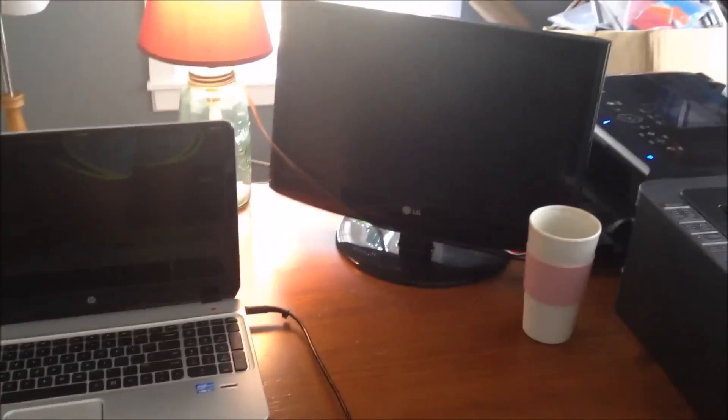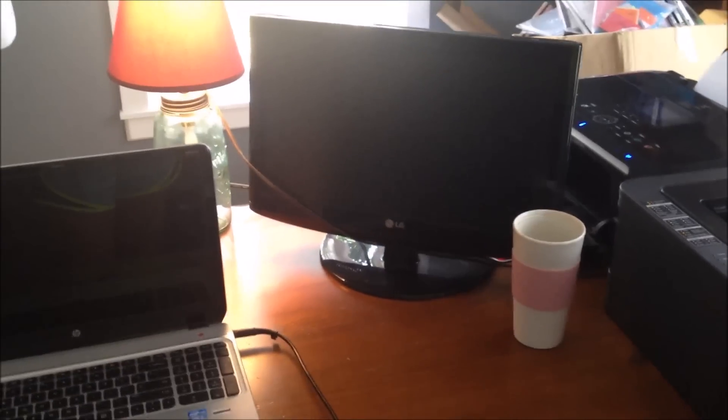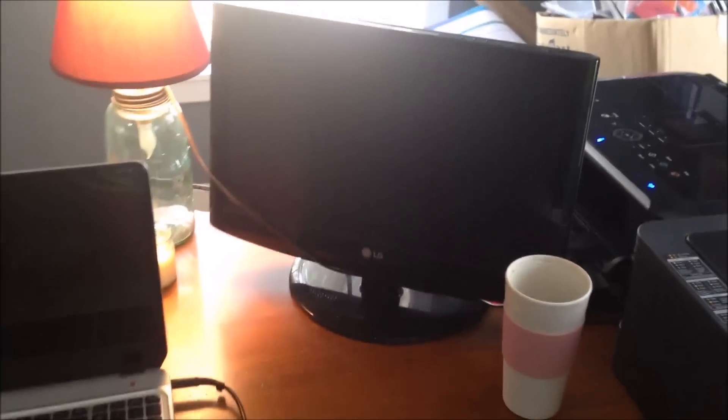I bought this second monitor at a garage sale for $5. This works really well because when I'm listing on my computer, I can be watching YouTube videos or Netflix on the side and learn while I'm listing. It's really fun to be watching a Netflix movie and listing at the same time — I highly suggest having two monitors.